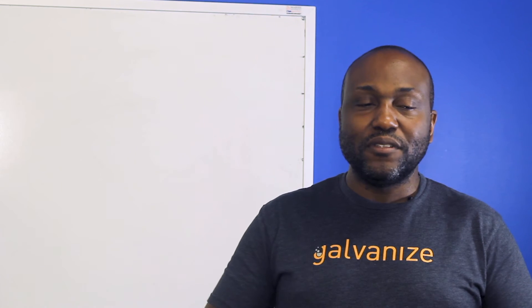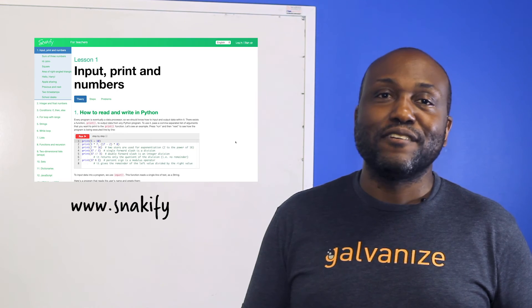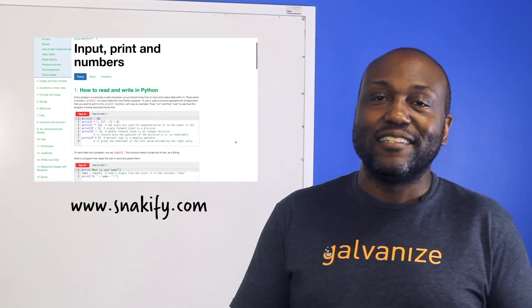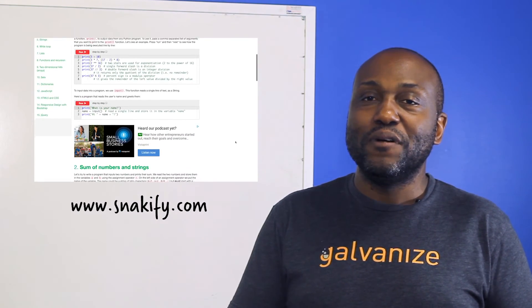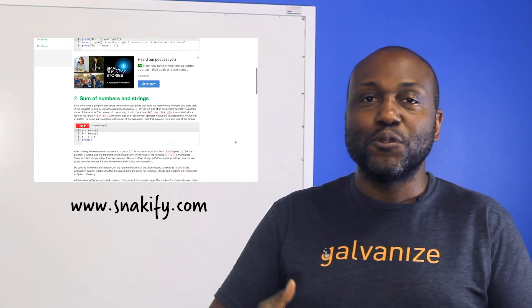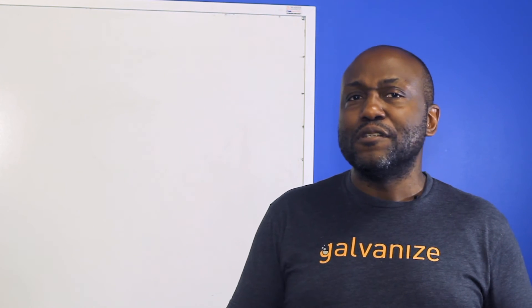At Galvanize, students have to pass a Python assessment, a stats assessment, and an assessment that deals a bit with SQL. One of my favorite websites for preparation is called Snakeify — it has nice exercises and gives you a good grounding in how Python works if you go through the whole site.